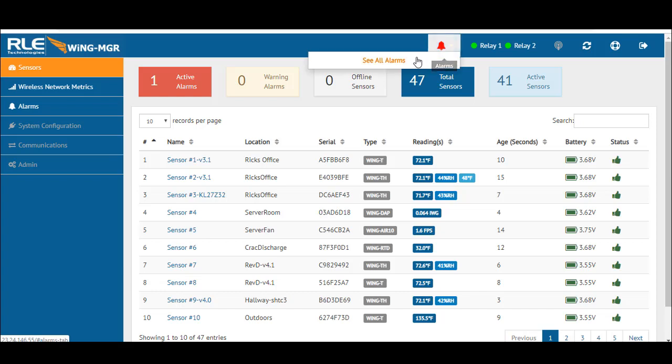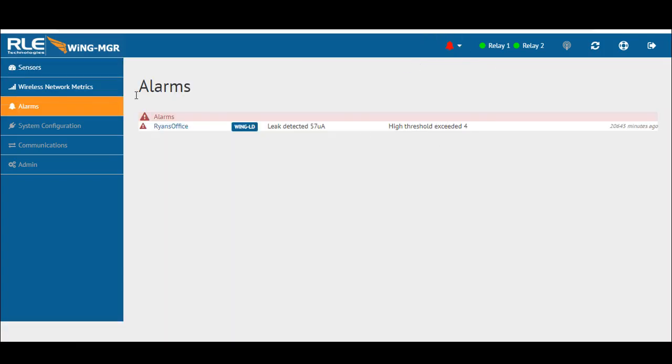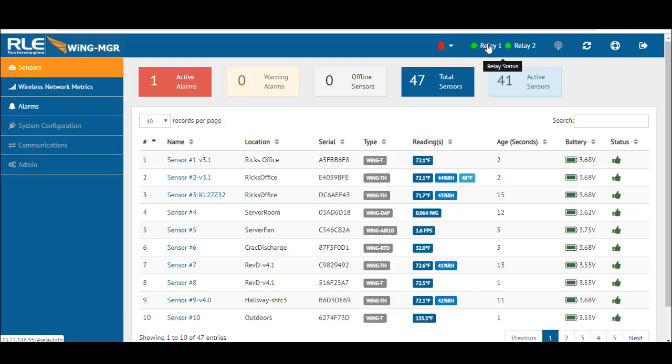I believe Ryan has a leak in his office he needs to acknowledge. Relay one and two shows the status of the relay if one of the conditional measures are met and you're using one of those relays to activate something else. If you're trying to add an additional sensor after auto-discovery, you can select the button to add the sensor and then refresh the data.